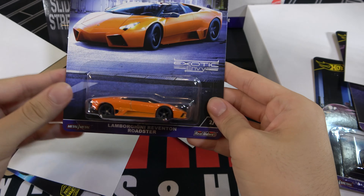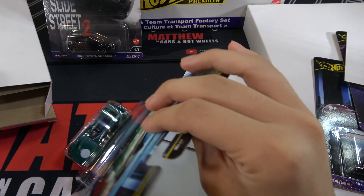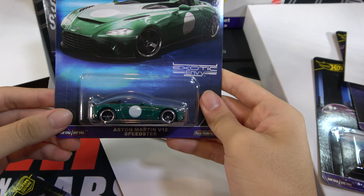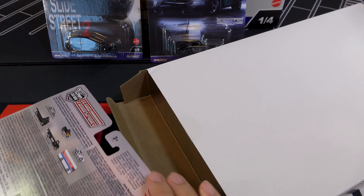So here's the Nissan 240SX S14, 2023 Toyota GR Corolla regular version, 2018 Ford Mustang RTR Spec 5, and 2023 Nissan Z.